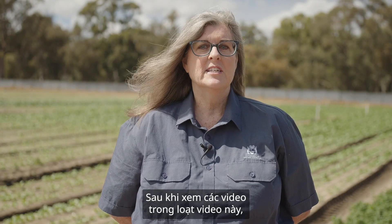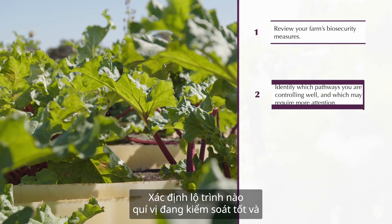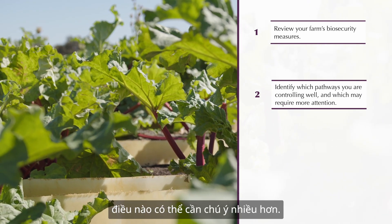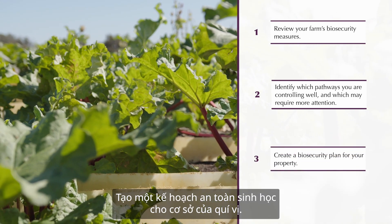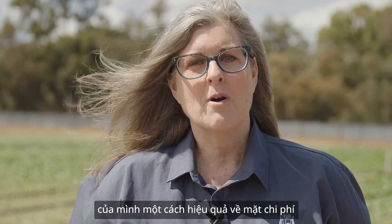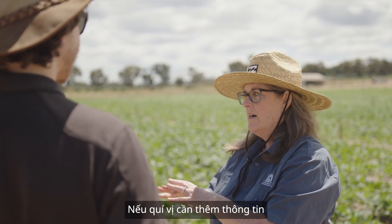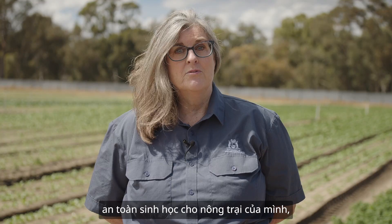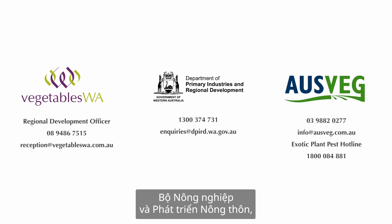After watching the videos in this series, take the time to review your farm's biosecurity measures. Identify which pathways you are controlling well and which may require more attention. Create a biosecurity plan for your property. Through some simple steps and small changes, you can cost-effectively improve your on-farm biosecurity and reduce the risk to your business. We are here to help. For further information, please contact Vegetables WA, the Department of Primary Industries and Regional Development, or AusVeg.